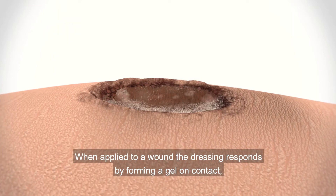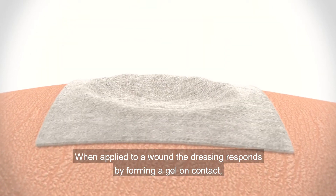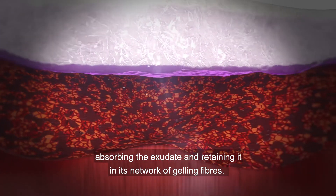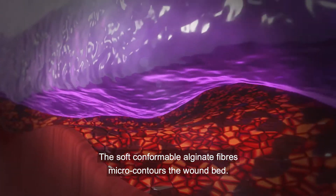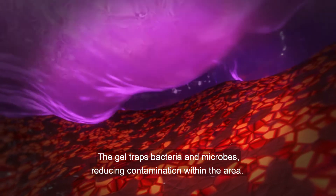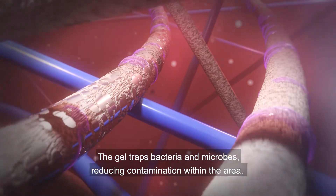When applied to a wound, the dressing responds by forming a gel on contact, absorbing the exudate and retaining it in its network of gelling fibers. The soft, conformable alginate fibers micro-contour the wound bed, and the gel traps bacteria and microbes, reducing contamination within the area.